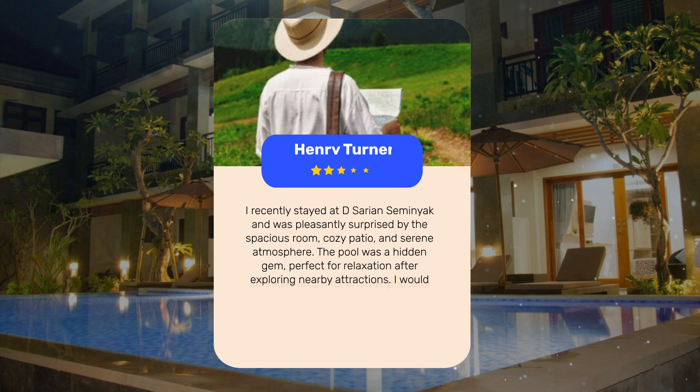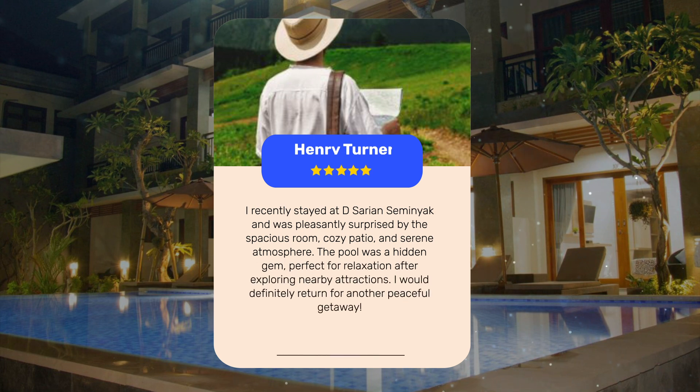I recently stayed at D. Sarian Semenyak and was pleasantly surprised by the spacious room, cozy patio, and serene atmosphere. The pool was a hidden gem, perfect for relaxation after exploring nearby attractions. I would definitely return for another peaceful getaway.